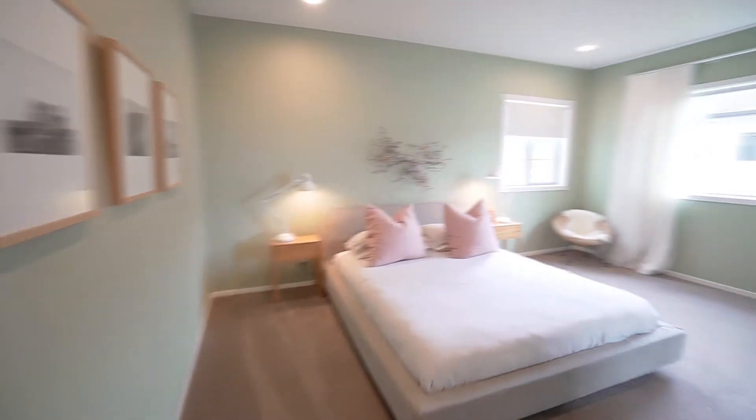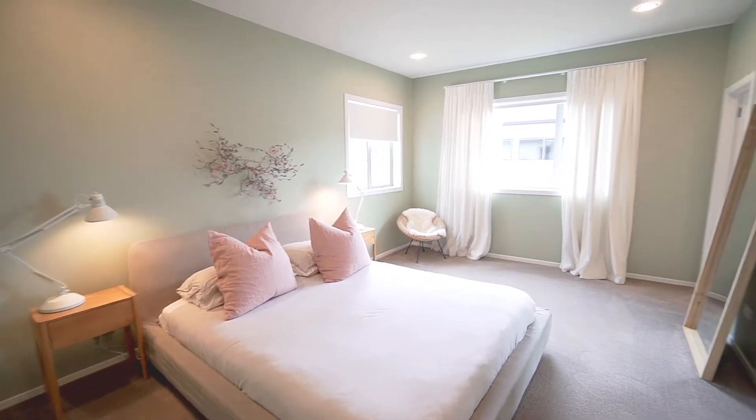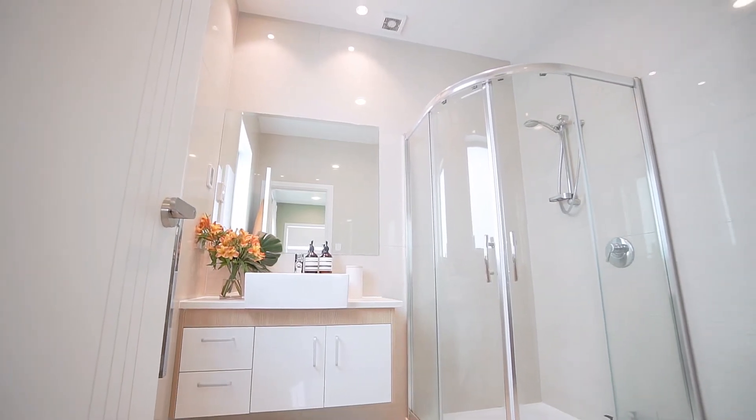The luxury continues into the master suite, where we have a large fully tiled ensuite with underfloor heating as well as a generous walk-in wardrobe.